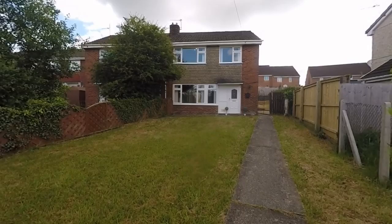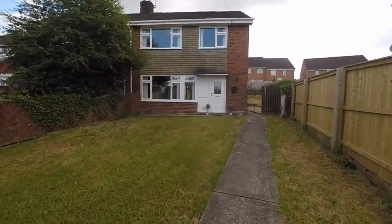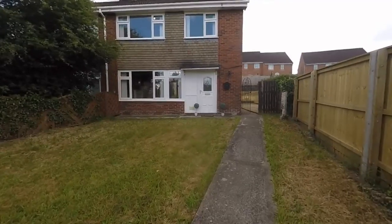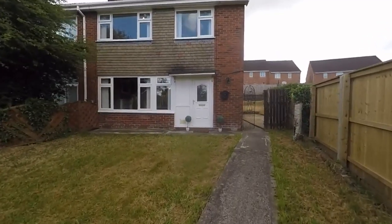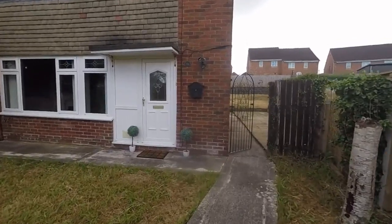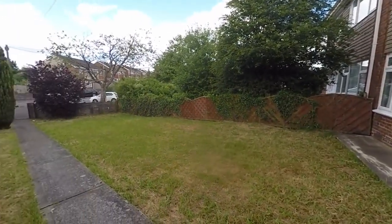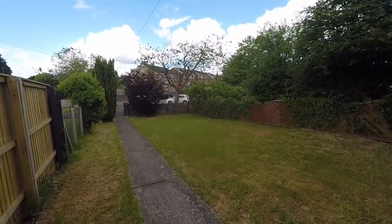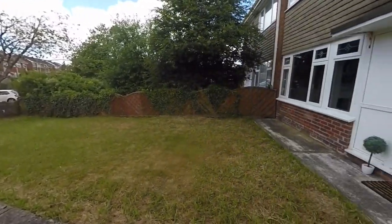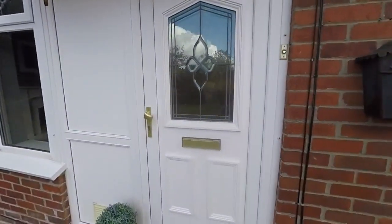Hello and welcome to this video tour. We're going to be showing you around this spacious three-bedroom semi-detached property located here in Pentlegear. Starting the tour outside the front, it is located on a quiet street within a large plot. Just panning around to show you the front garden area — gated access at the front, a nice private enclosed garden with side access through to the rear as well, which we'll show you more of in a moment.